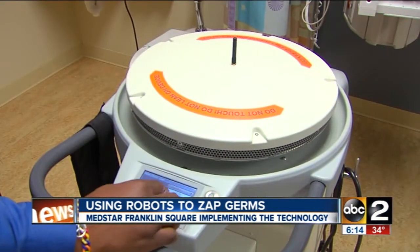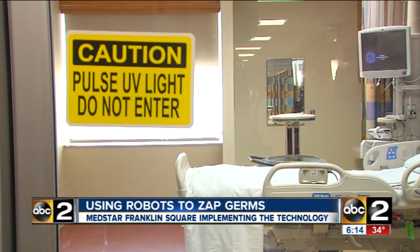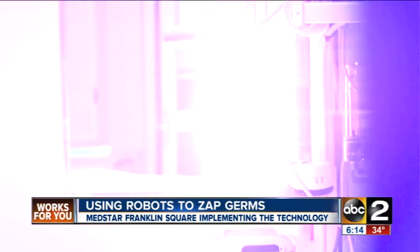They basically clean the room. They wheel in this device and program it for 15 minutes. They put the device in the bathroom — it runs for five minutes in the bathroom, five minutes at one head of the bed, and five minutes at the other head of the bed.